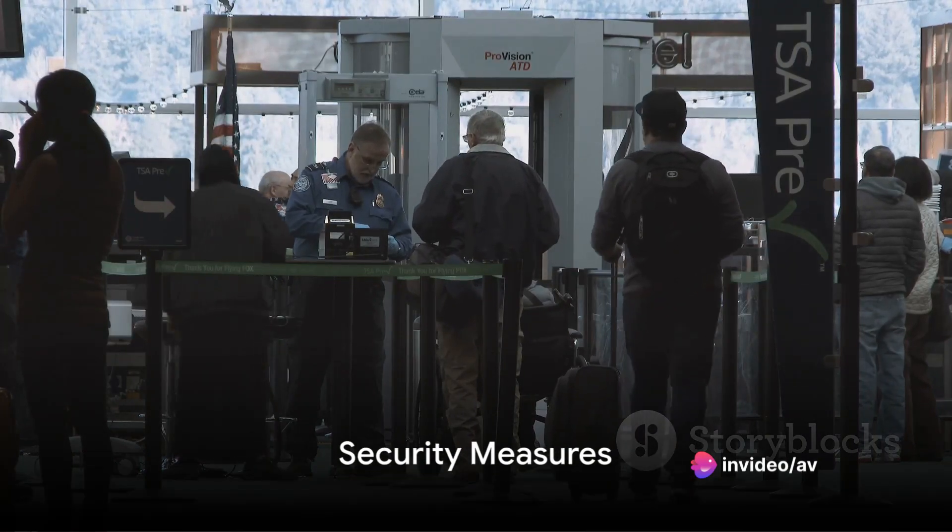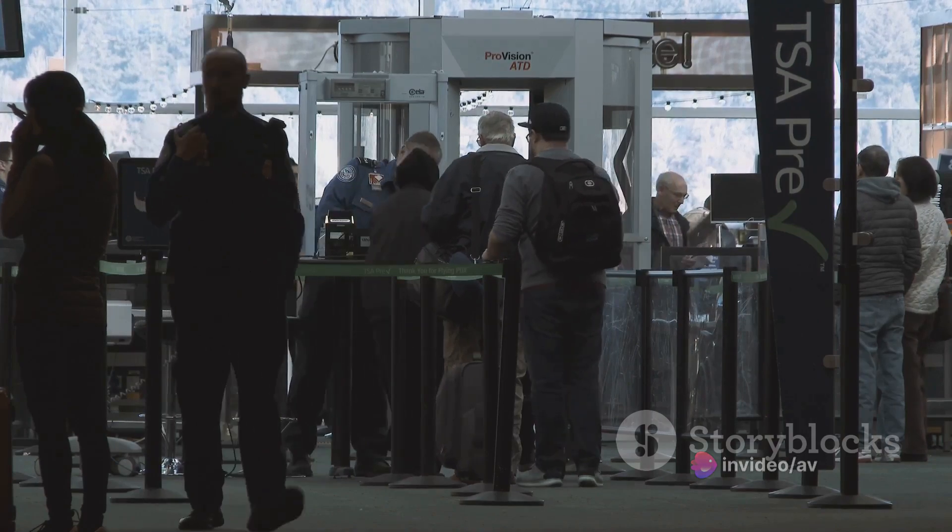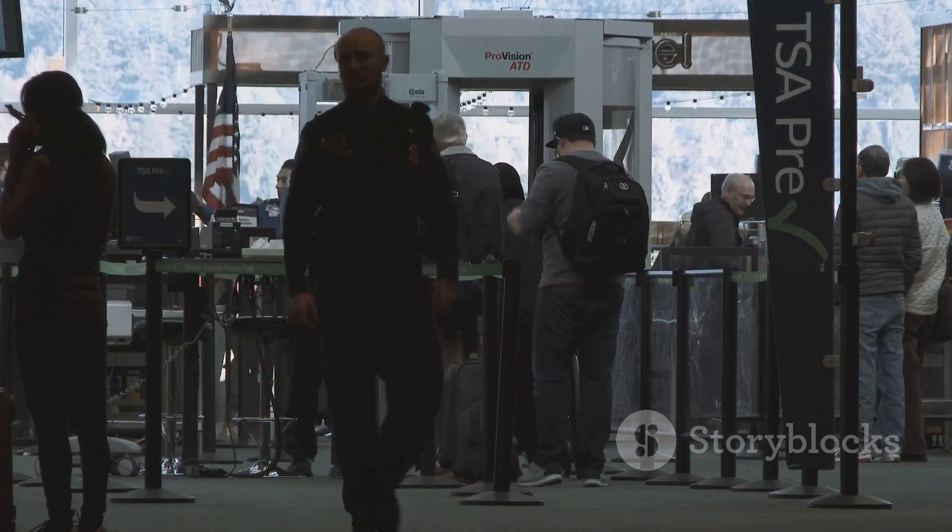Security is a major concern. Annex 18 addresses this by requiring security measures to prevent unauthorized access or tampering with shipments of dangerous goods.